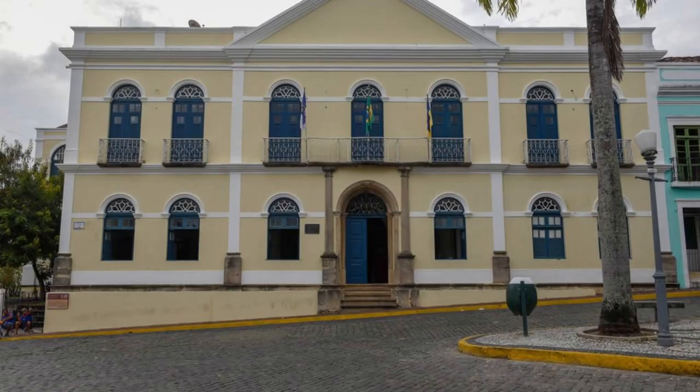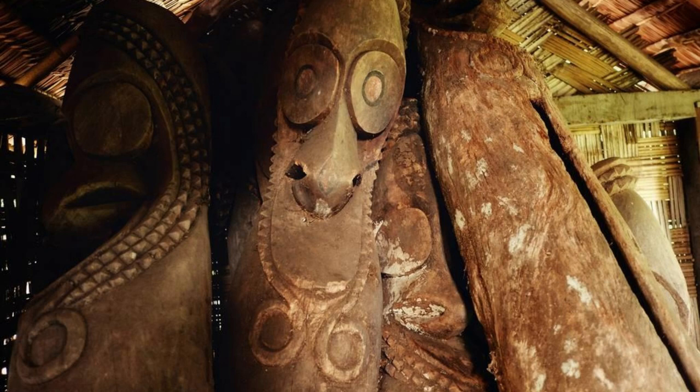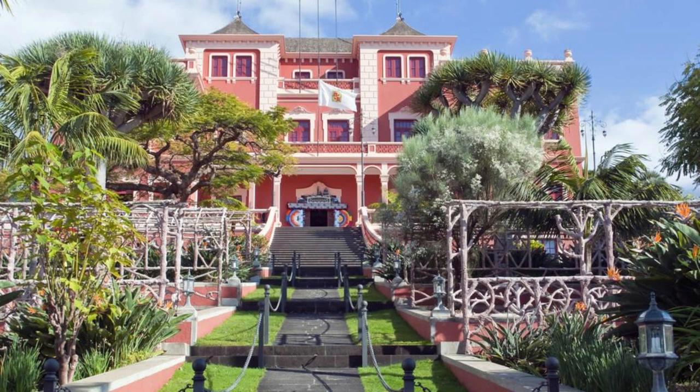Grenada National Museum. Uncover Grenada's rich cultural heritage at the Grenada National Museum, located in the heart of St. George's. Explore its diverse exhibits, artifacts, and archives that showcase the island's history, art, and traditions. Discover relics from Grenada's indigenous Carib population, colonial era artifacts, and exhibits on the island's social and political development. The Grenada National Museum is a treasure trove of knowledge that celebrates the island's vibrant past and present.